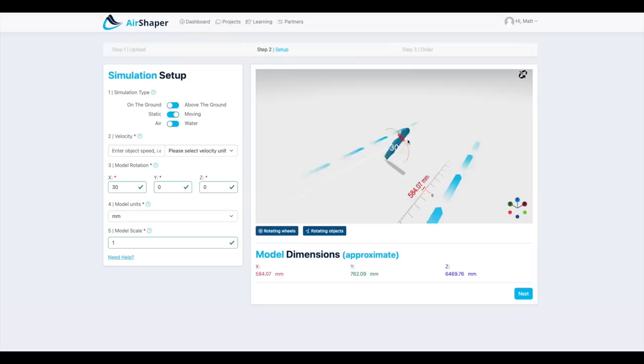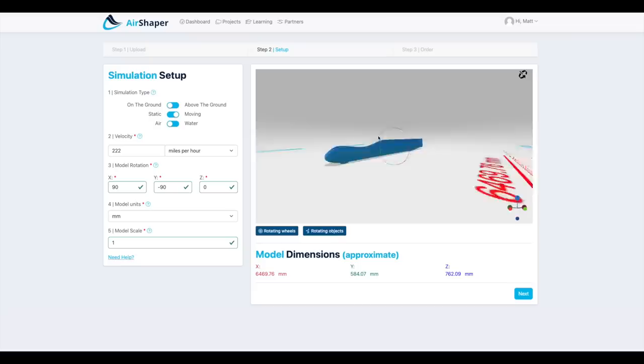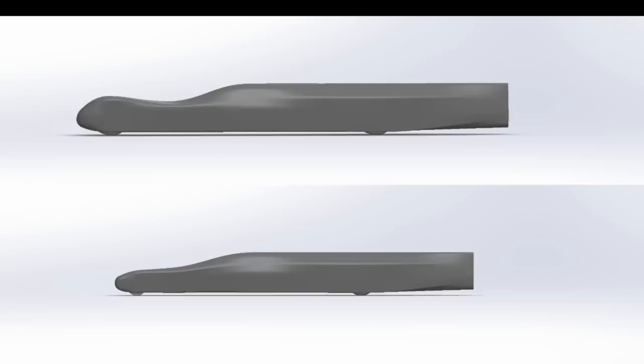Setup is simple: you upload your CAD model, orient it into the airflow, tell it if you're on the ground or in the air. You can also load different bodies in for the wheels and have actual rotating wheels — this is super important because rotating wheels affect the air so much. If you leave them out, you can compute results faster, but they're not going to be accurate. The big initial testing I did with AirShaper was to decide on wheel size. A back-to-back analysis showed the larger wheels to not be a significant drawback.